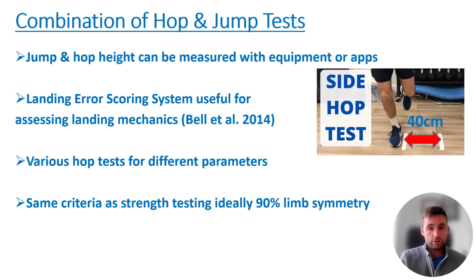In addition to strength testing, we're looking at a combination of hop and jump tests. Jump and hop height can be measured with equipment such as force plates or applications on phones. What we're really looking for is patients who can confidently perform maximal effort, and that scores over time are getting better. Most people don't hit the performance heights of what they did before the ACL, but they can get pretty close.